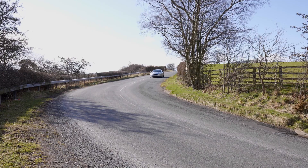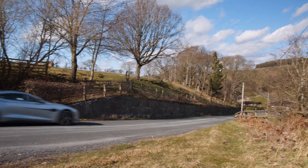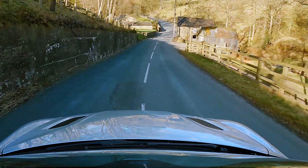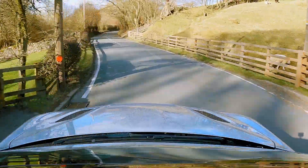This car feels incredibly agile for such a big car. But to match that superb handling, we've got the carbon ceramic brakes, and they really, really stop this car well. We don't get any brake fade at all.